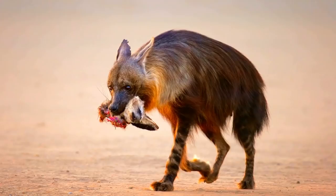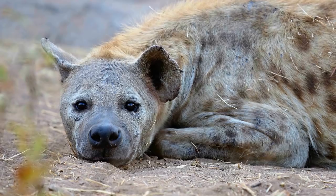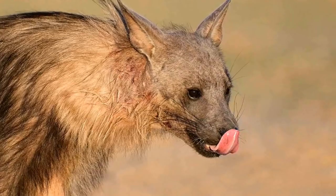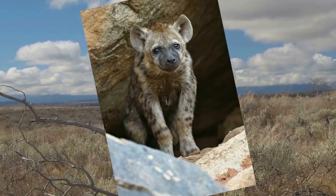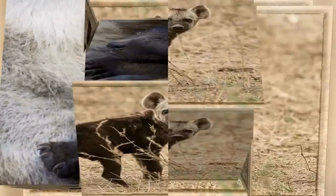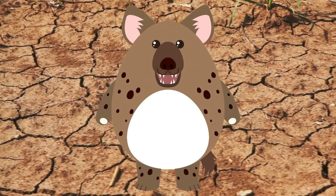Brown hyenas also have a short bushy tail. Their front legs are striped and more masculine than the hind legs, giving them an appearance that makes them seem like they are climbing a hill. Habitat: where hyenas live majorly depends on the type. Brown hyenas are found around the Namib and Kalahari deserts in southern Africa. Despite these scavenger mammals being once found across Africa and parts of Europe and Asia, they are now found mostly in Africa and parts of India and Western Asia. All in all, hyenas can adapt to almost every environment — mountains, grasslands, forest edges, savannah, and sub-deserts.